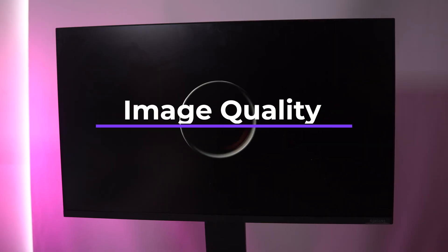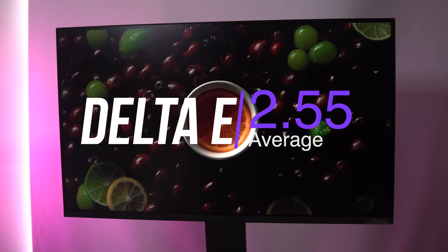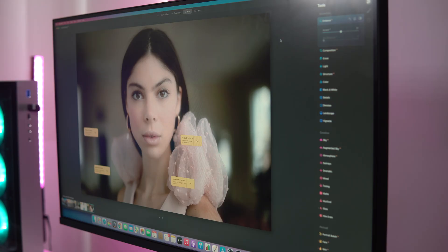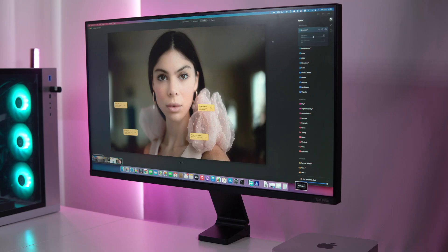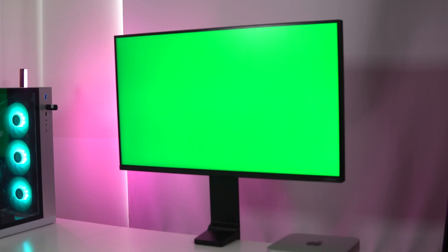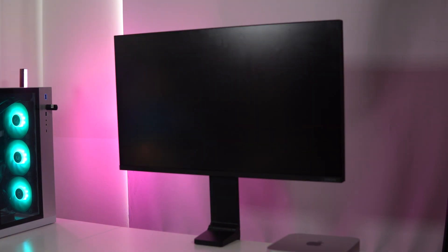Out of the box, achieving an average Delta-E of 2.55 and a peak of 4 in normal mode, tested against sRGB, isn't a disaster, but you can do better for the money. To my eyes, the Space Monitor also looks washed out, and it took some fiddling with the gamma settings to sort it out. This tweak, however, makes color accuracy even worse, dropping the average Delta-E to 4.19 and a peak to 7.08.